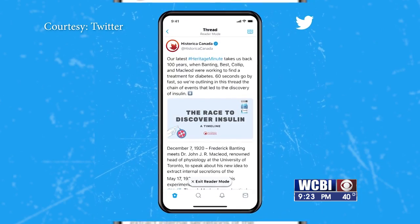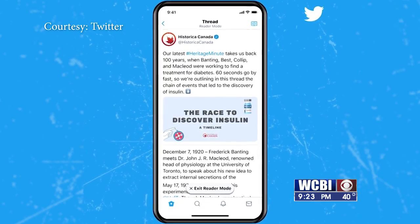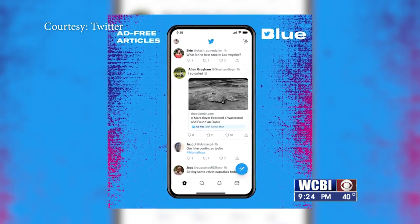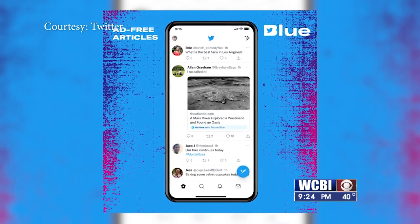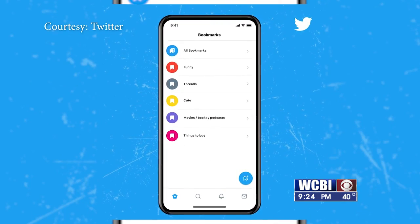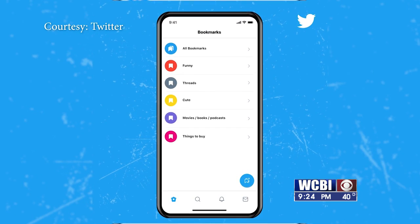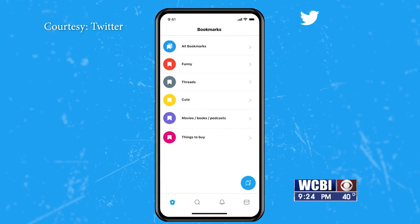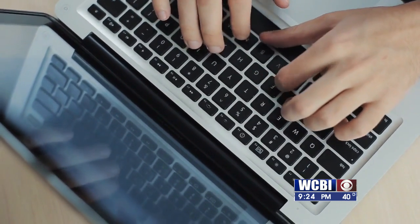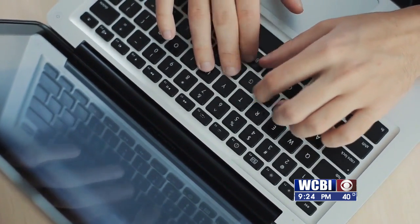The subscription service also lets you read threads more easily, and you can read articles without ads. Plus, you have easy access to the most shared articles in your network. Twitter Blue lets users customize their experience more with access to exclusive app icons and color themes. The social media site says you'll even be able to upload and tweet videos up to 10 minutes long if you're on a computer.